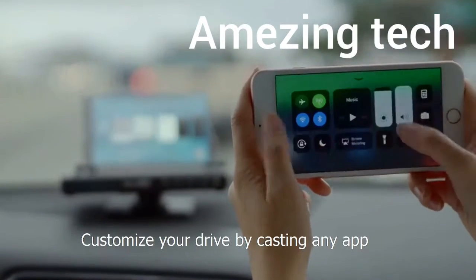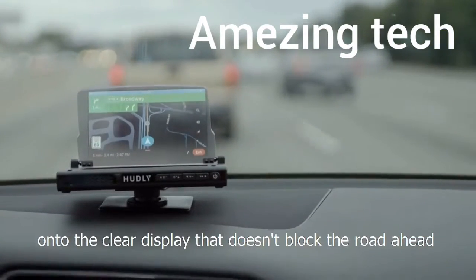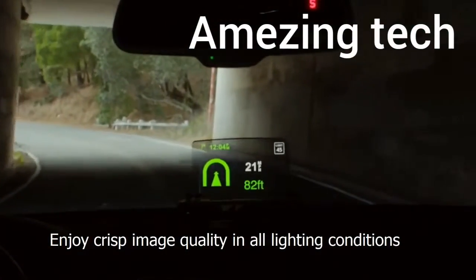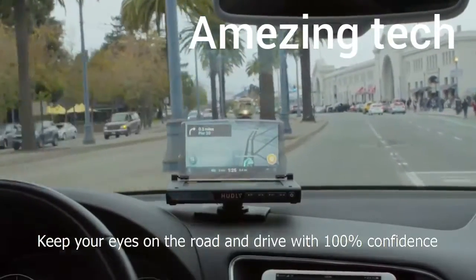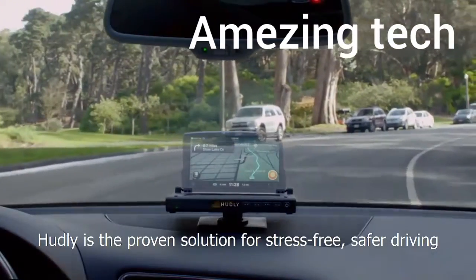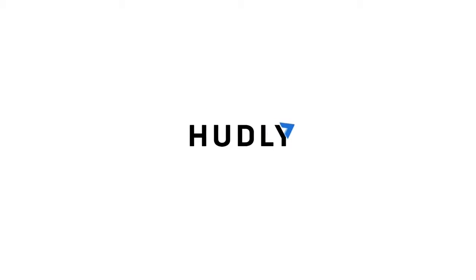Reduce distractions and chances for an accident with vital driving info directly in your line of sight. Customize your drive by casting any app onto the clear display that doesn't block the road. Directions float on the road, guiding you to your destination. Enjoy crisp image quality in all lighting conditions. Keep your eyes on the road and drive with 100% confidence. Hudley is the proven solution for stress-free, safer driving.